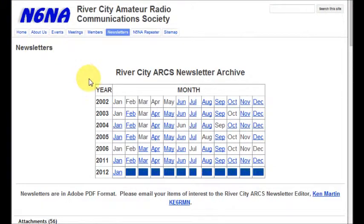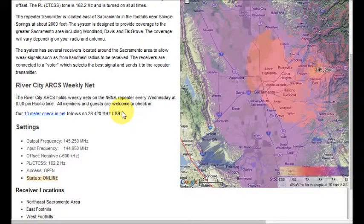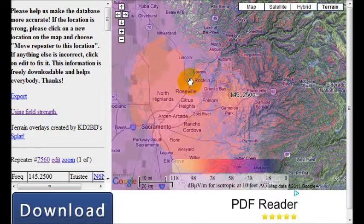Now let's back up and proceed to the N6NA repeater web page. Here is a description of our repeater, how to access it, and our weekly repeater nets. On the right is our N6NA repeater transmitter coverage map, showing estimated field strengths in our coverage area, based on the repeater's transmitter power, antenna elevation, and topographic features of the terrain. Clicking on this map will direct you to a page where you can pan and zoom to any area on the map for more detail.